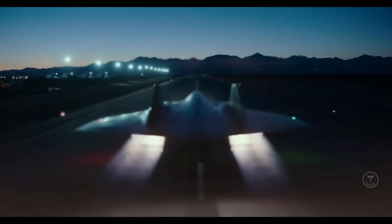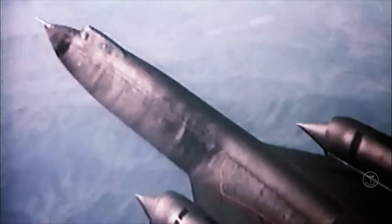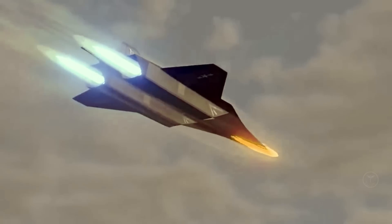The Darkstar, made famous by the movie, has sleek aerodynamic shapes with small wings and canted vertical twin tails. It is built around a turbine-based combined cycle propulsion system, with two turbojet low-bypass turbofan afterburning engines and two scramjets.